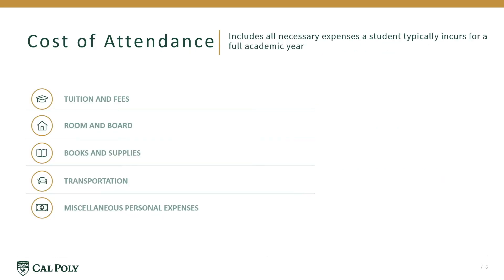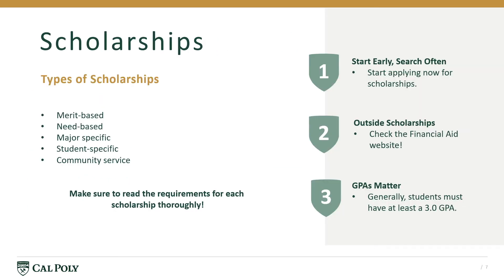Our goal is to help students meet their cost of attendance with as many resources as possible. There are many types of scholarships: merit-based, need-based, major-specific, and community service-based. Scholarships are a good way to reduce loan offers, so it's important to start early and search often. Be sure to read the requirements for each scholarship.